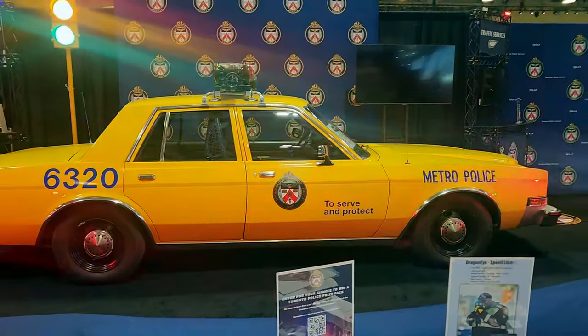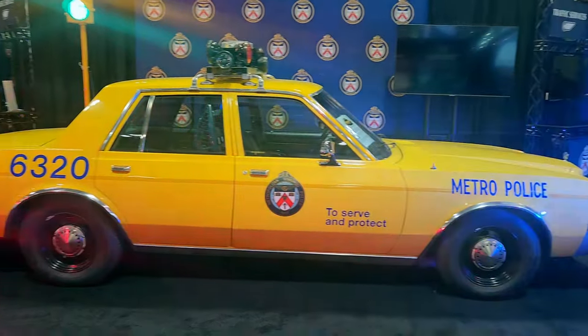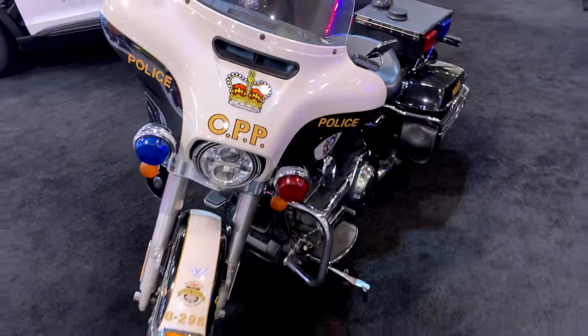That car seems to be the number one thing people want to talk about — the taxi cab look. People ask when it was produced, if it was really being used as a police car, why it doesn't have air conditioning, and why they aren't yellow anymore. The reason police got away from yellow was because there was a high lead content in the paint. Also, Americans visiting Toronto would get into the back of it thinking it was a taxi cab. Something about yellow cars — it's one of the elements of policing that people are really drawn to.